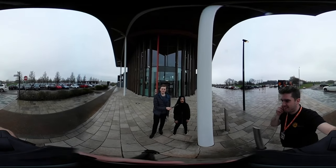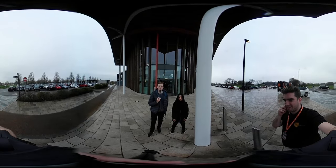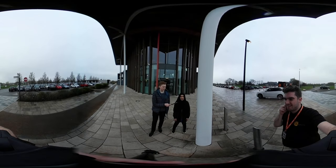My name's Cody. My name's Moira and this is Engine Shed on tour. Today we're with Digitech Studio School at Bristol and Bath Science Park. Let's take a look.